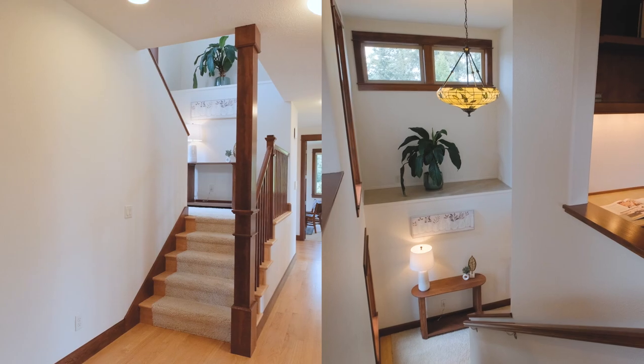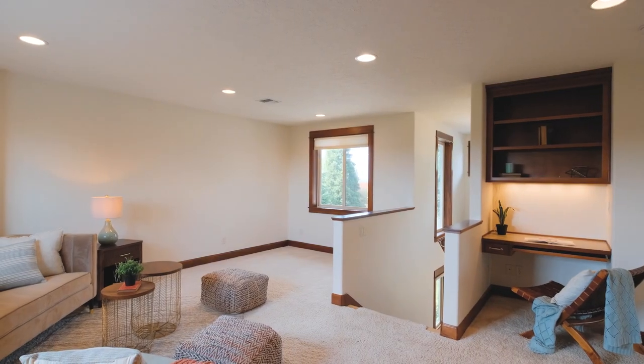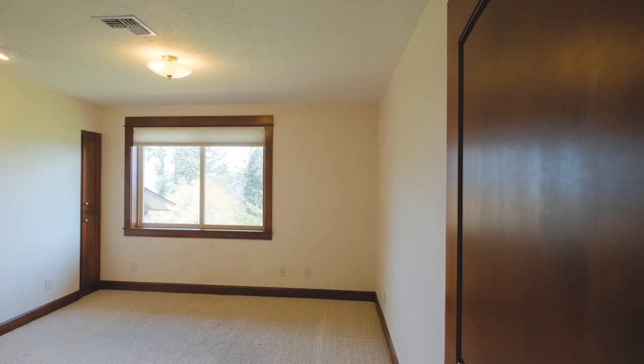Upstairs you'll find a large family room with two additional bedrooms, both facing the mountain views to the east.